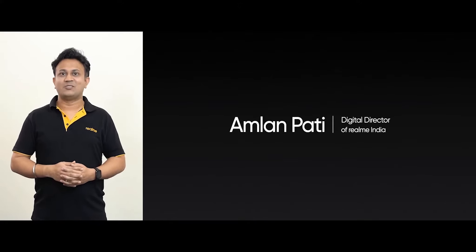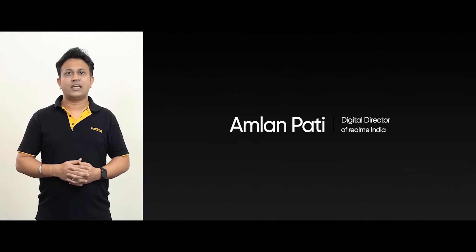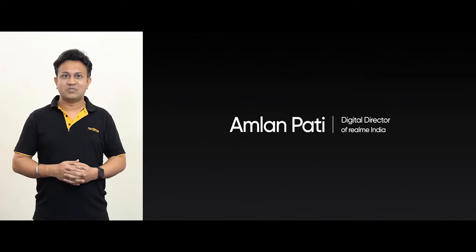Today I am ecstatic to bring you some exciting AIoT products that we have been working on. But before we get to the main hero of the day, the Realme Smart TV, we have some more interesting products for you to enjoy.